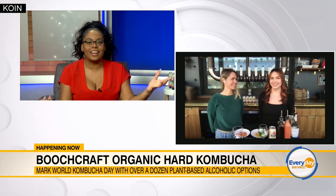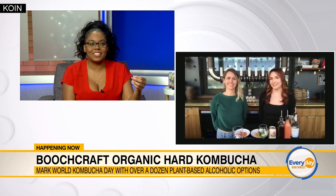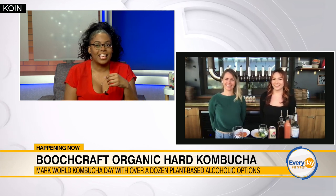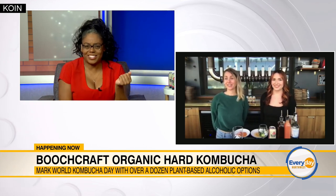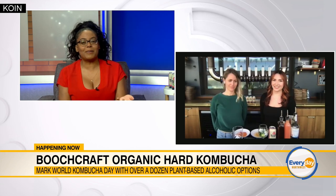Kylie, thank you so much for being here. Thank you guys so much, we're so happy to be here as well. Happy Kombucha Day to both of you. Happy Kombucha Day to you. Thank you so much — I'm a new Kombucha drinker, so thank you so much. What do you guys like most about Kombucha?